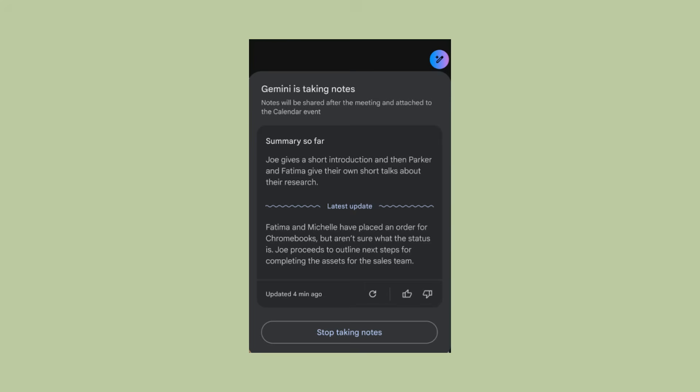If someone joins late, they can immediately see the summary so far and get caught up on what they missed. No more awkward 'can someone fill me in' moments — the AI has already done that work for them.